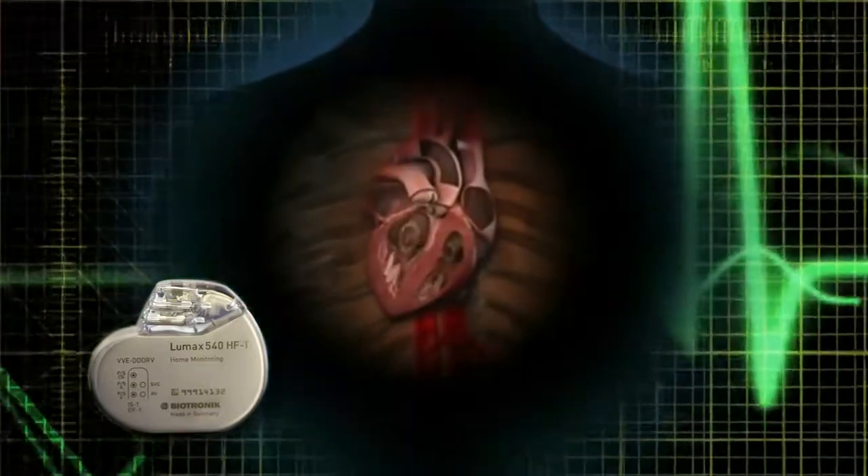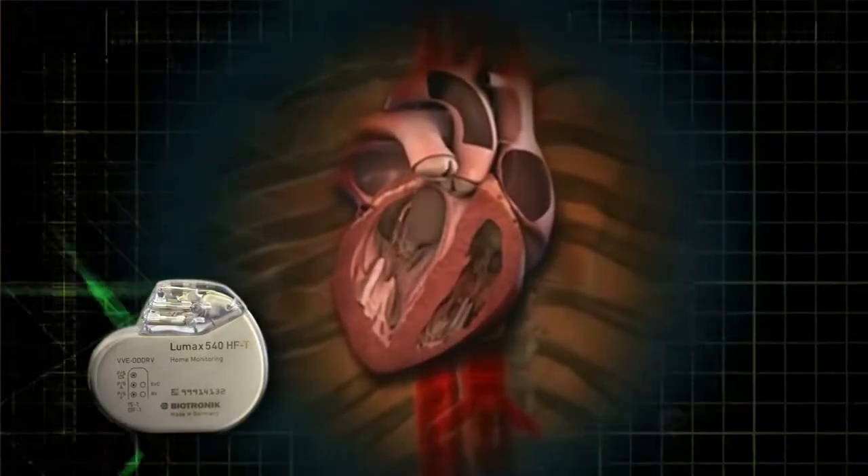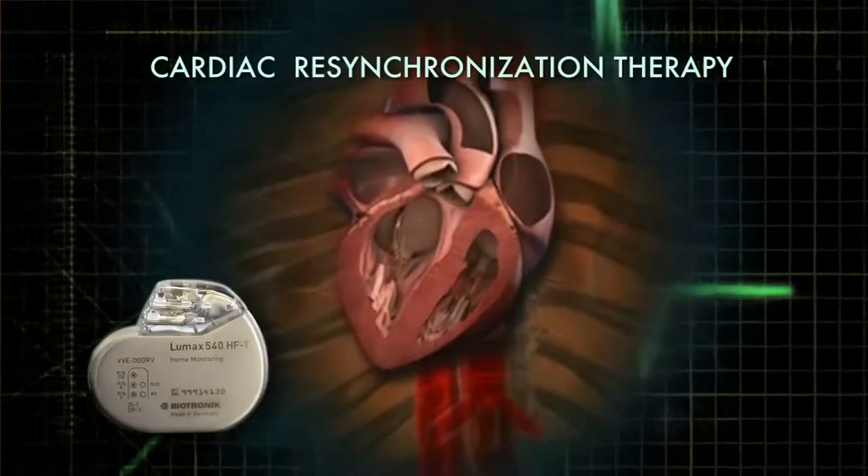The devices that we have now are also able to improve muscle function. That aspect of defibrillators is called cardiac resynchronization therapy. With these devices, we can treat basic electrical disturbances, but we can also improve cardiac output and improve lifestyle as well as improving survival.